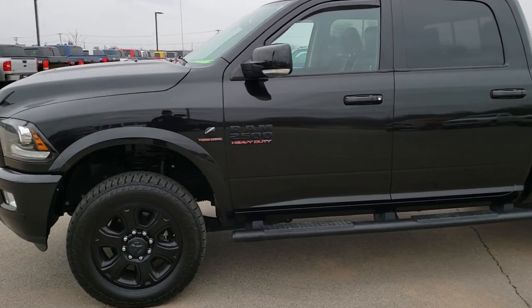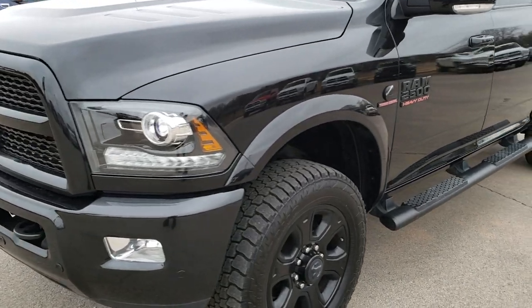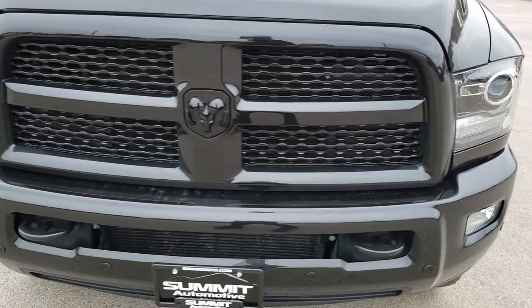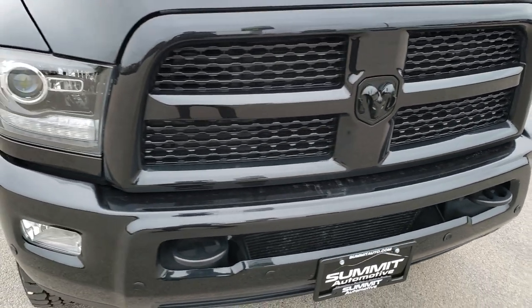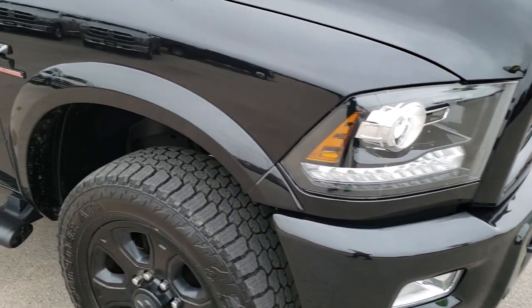This is stock number 9973. We are here at Summit Automotive in Fond du Lac, Wisconsin — your new and used heavy-duty truck headquarters. Today we are checking out this super clean 2017 Ram 2500 Crew Cab Short Box.